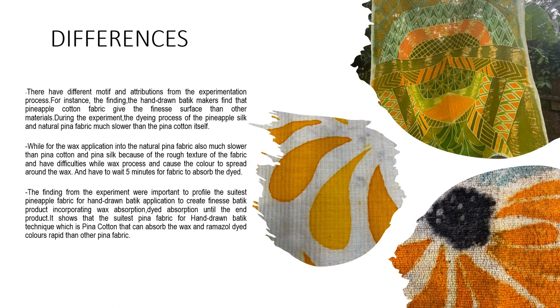For the findings, the hand-drawn batik makers found that pineapple cotton fabric gives the finest surface compared to other materials. During the experiment, the dyeing process of the pineapple silk and natural Pinah fabric was much slower than Pinah Cotton. For the wax application into the natural Pinah fabric, it was also much slower than Pinah Cotton and Pinah Silk because of the rough texture of the fabric, which caused difficulties during the wax process and caused the color to spread around the wax. During the batik process, the practitioner had to wait five minutes for the fabric to absorb the dye. The finding from the experiment was important to profile the most suitable pineapple fabric for hand-drawn batik application. It shows that the most suitable Pinah fabric for hand-drawn batik technique is Pinah Cotton, which can absorb the wax and Remazol dye colors more rapidly than other Pinah fabrics.